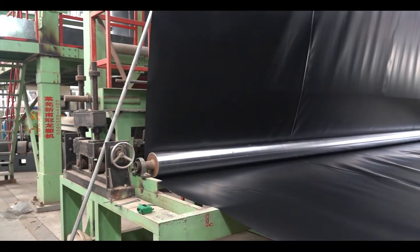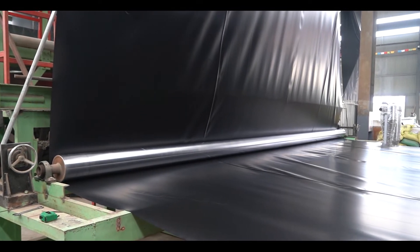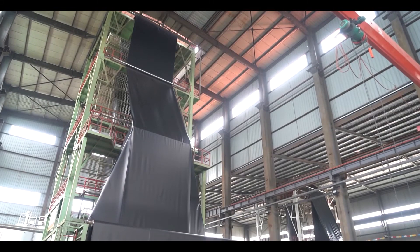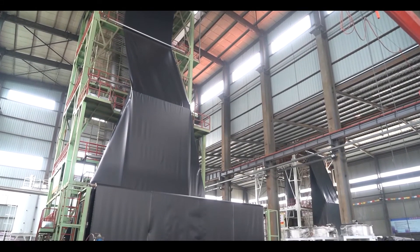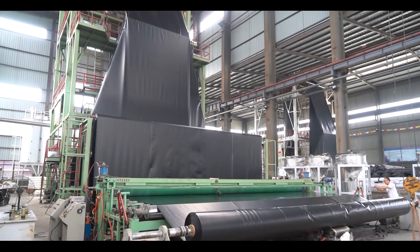It is available in a variety of colors to suit application needs. Available in roll stock and comes in varying thicknesses ranging from 0.2 to 3 mm depending on your requirements.